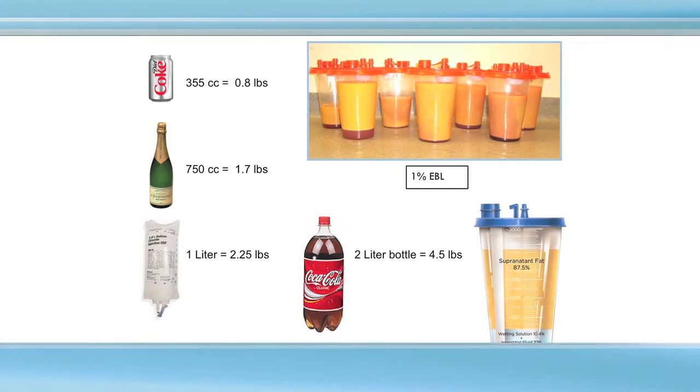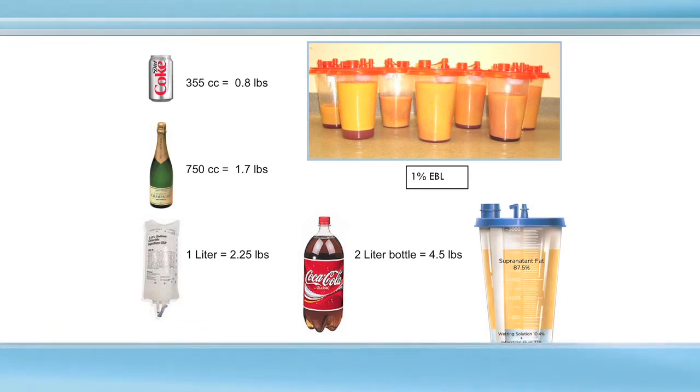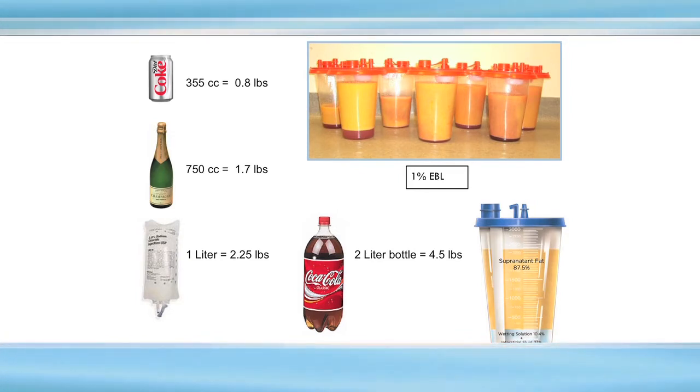On the love handles, about 500 cc's. On an average tummy, about a bottle of wine — that's 750 cc's. And when we look at multiple areas, you may get a liter or even 2 liters of fat out. Most of what comes out is fat, with a little bit of fluid and a small amount of blood — the blood loss is only about 1%.